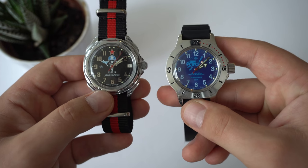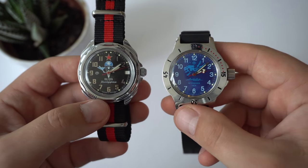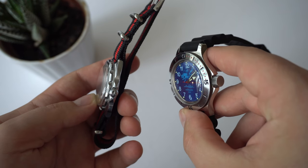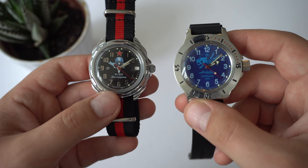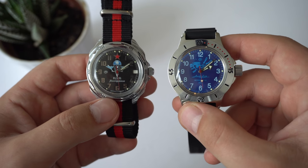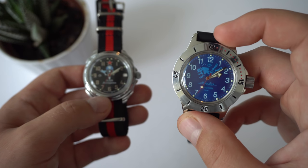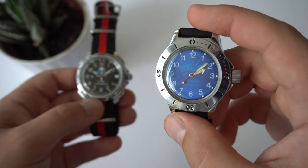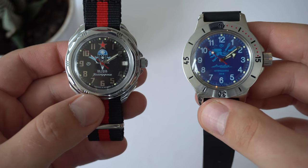They do feel very similar — the crystals, level of finish, and movement accuracy are all very comparable. Both movements are easily adjustable if accuracy is a little off. I might do that in a future mods video for the Amphibia since it's running about 40 seconds fast, which is a bit too much for my liking. Whichever watch you choose, I don't think you'll be disappointed.